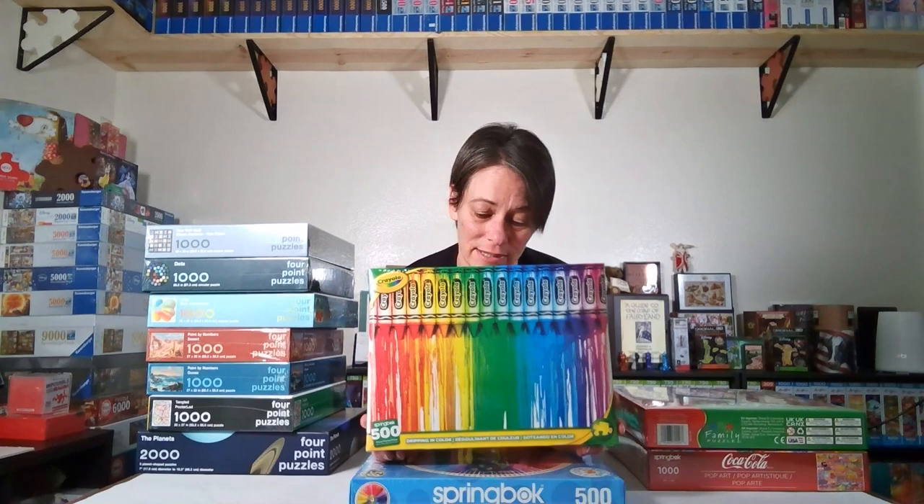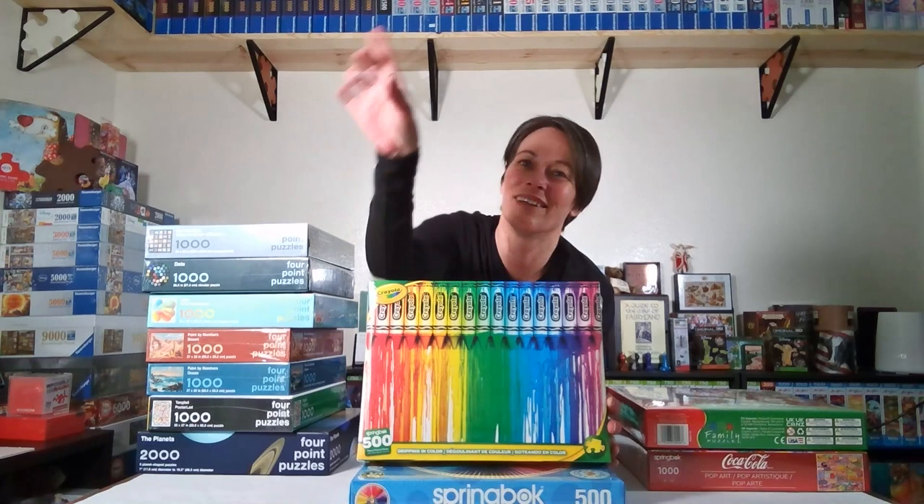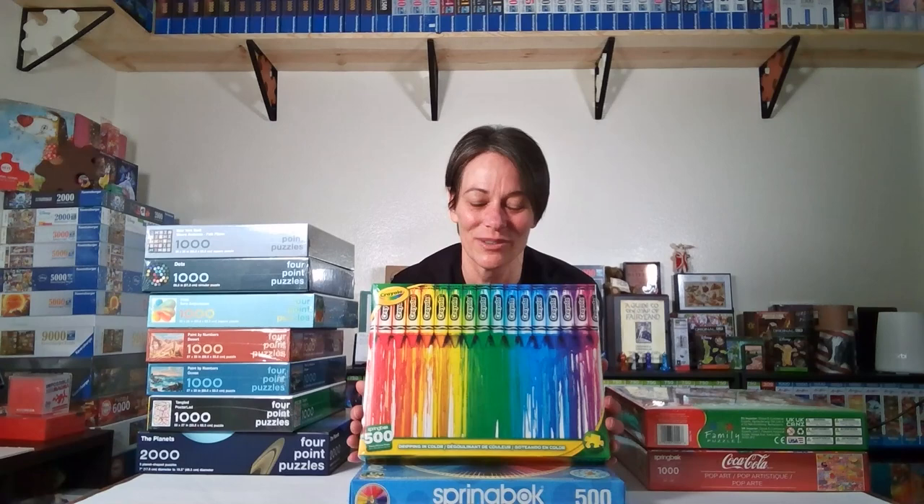Here's another one from Springbok called Dripping in Color — it's all crayons. It reminds me of a puzzle I did in high school called Crayola Freeway; it was just a freeway of crayons, all connected in lines, and it was such a cool puzzle. That's another one I'd really like to find, but I've only found it on eBay and it's pretty expensive.